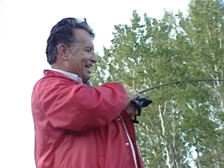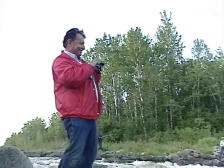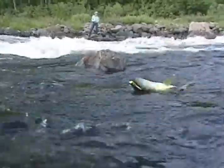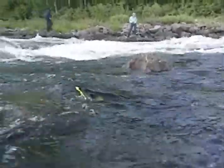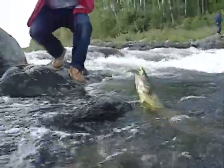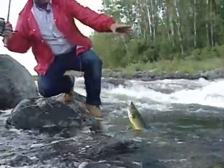There we go, we got another one going. He's a good one. He hit a chartreuse nasty crab. I'll get him down here. Come here.